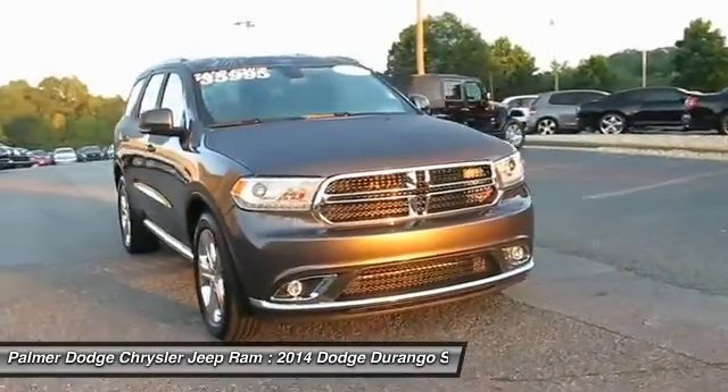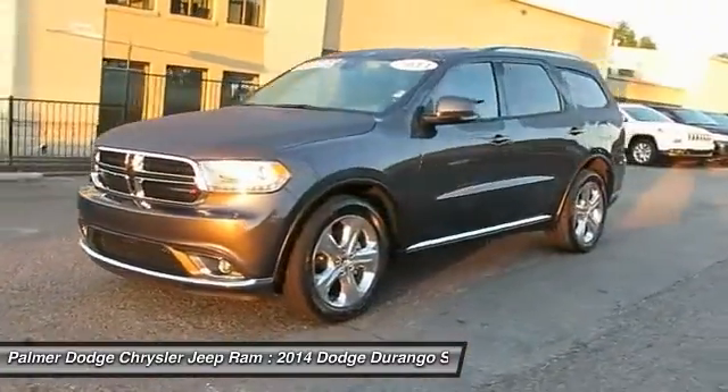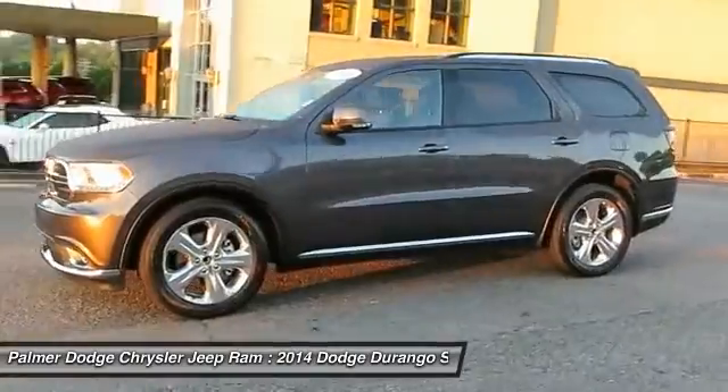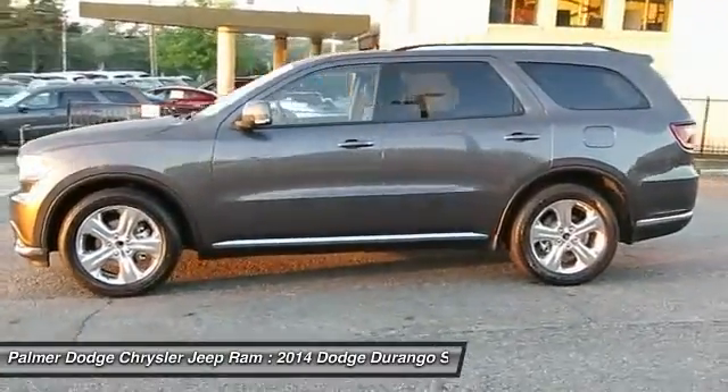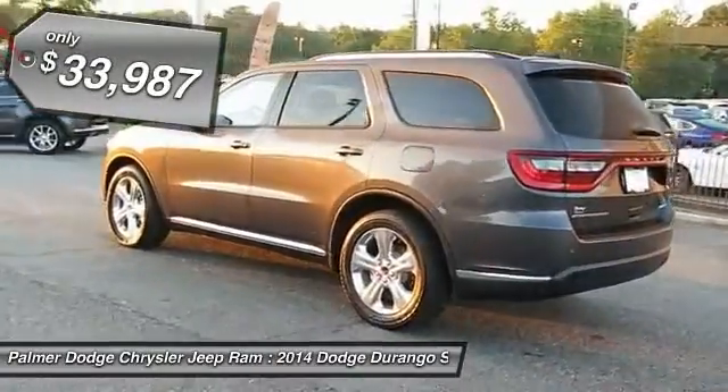It offers more interior room and towing capability than most mid-size SUVs and has an available third row of seating. Underneath are sturdy body-on-frame mechanicals and the option for a powerful V8 engine, and is priced below $35,000.